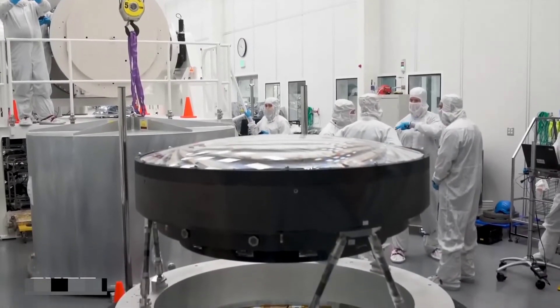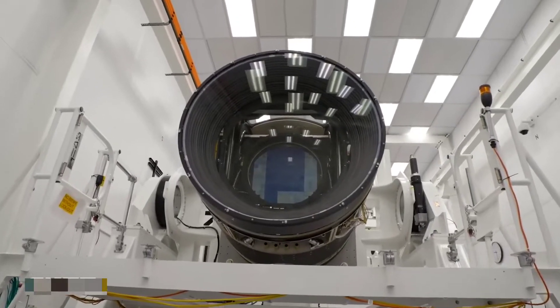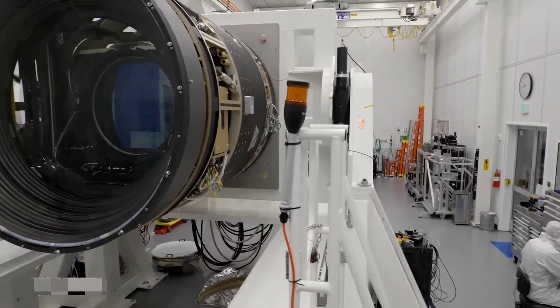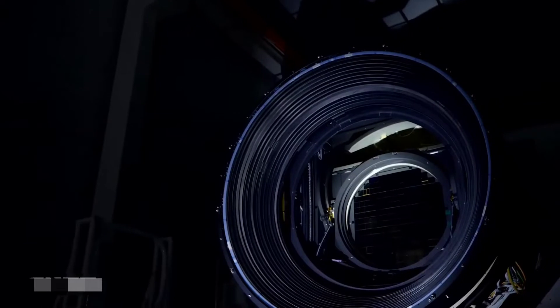Just like the camera on your phone, on the LSST camera it all starts with the lens. But this camera being 13 feet long, the lens is a whopping five feet across. That's a Guinness World Record, and it took five years to construct.